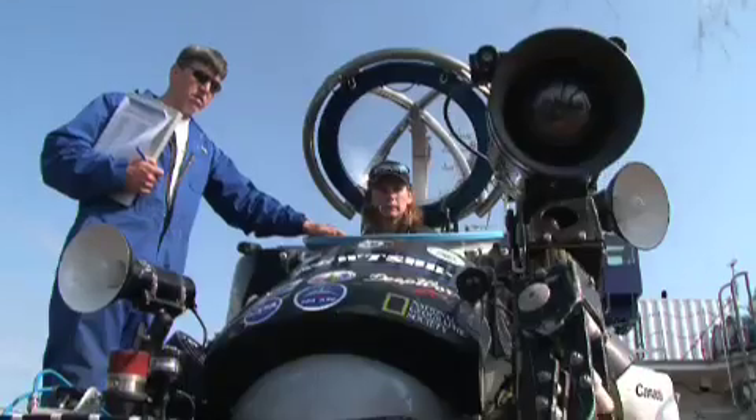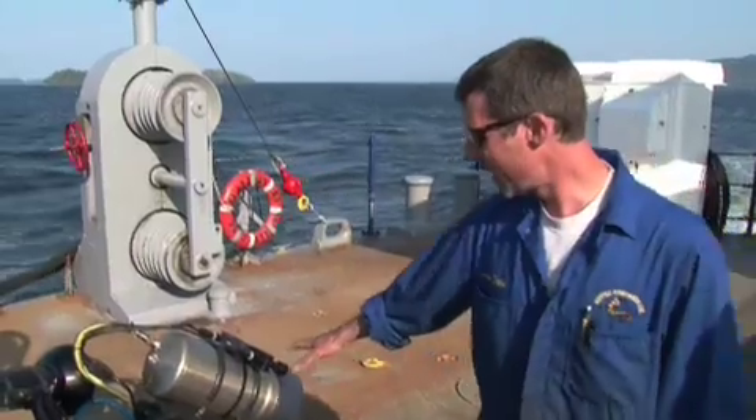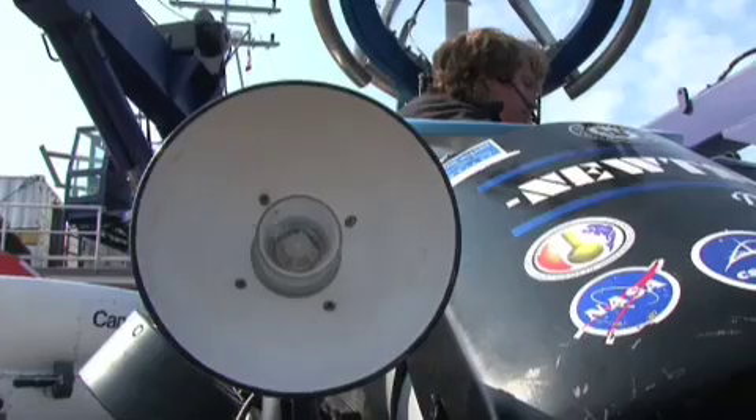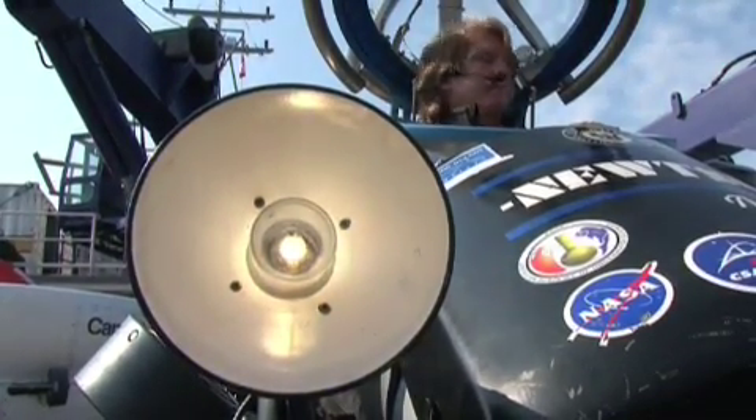We have an HD camera here — a high definition camera on the manipulator arm. We have lasers for range finding so you can get an idea of distance, and a couple of high intensity discharge lights because it's very dark down there.